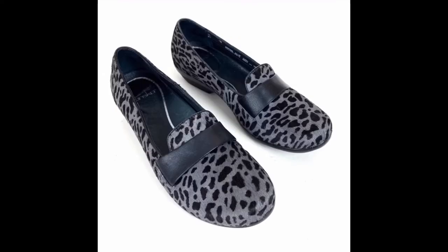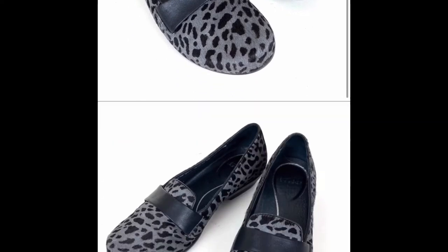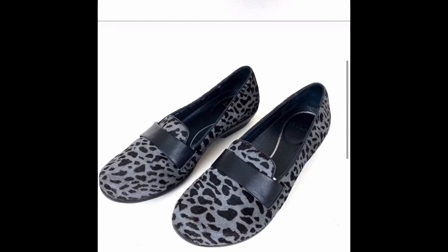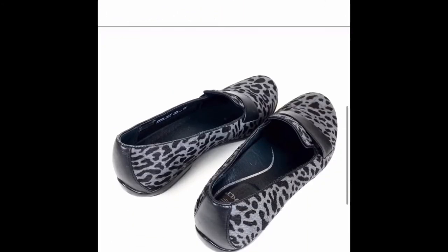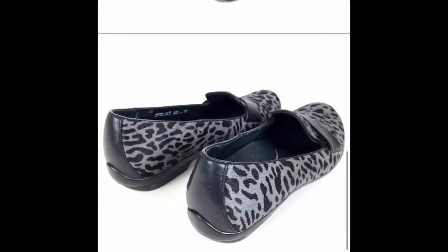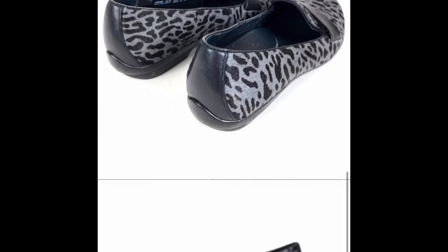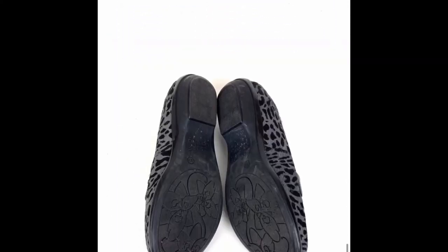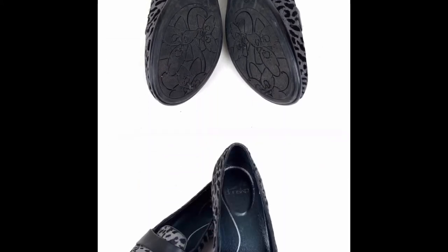Next is a pair of Dan's Co. calf hair leopard loafers, size 9. I had these for a few months so I accepted an offer of $35, down from $55, on Poshmark. It was a very nice buy for the new buyer — they are in excellent condition, a very nice pair of shoes.